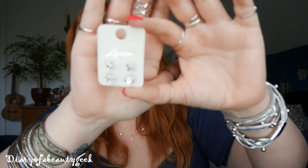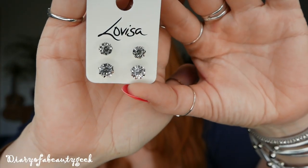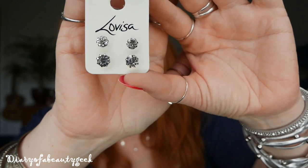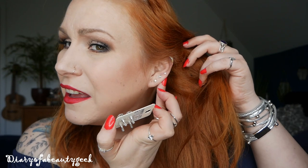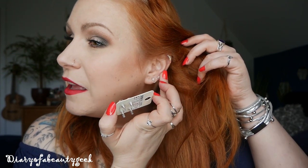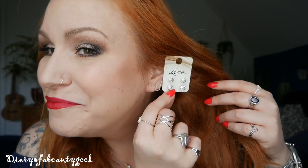So I got these stud earrings. The reason I don't like them is because they're too big. I want little ones to put up here — I need a new ring up there but I want little ones. I want a little one to go in there and then just change these up now and again. I thought those would be really nice, but they are massive. They are nice, but not for me. So £3.40 wasted there.